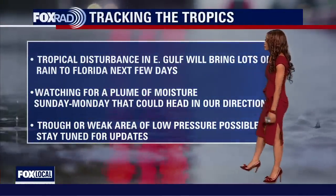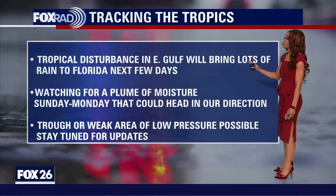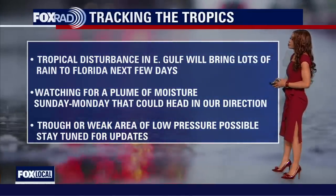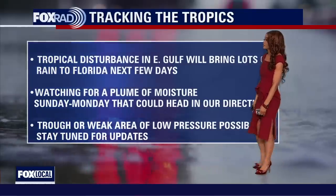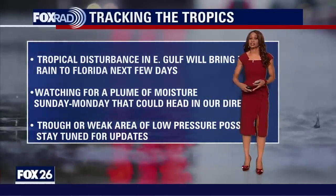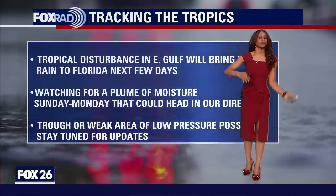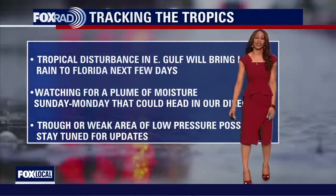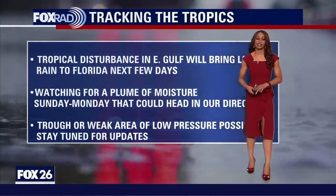Keep checking back day by day and we will keep you updated with the latest forecast models. Bottom line: the tropical disturbance in the eastern Gulf will bring lots of rain to Florida for the next few days, but it's not going to have a major impact on us because it's moving away. We're still watching the Gulf for a plume of moisture Sunday through Tuesday that could head in our direction, and we could have a trough or weak area of low pressure possibly developing in the Gulf early next week with some pretty big impacts on our weather. I don't think we're looking at a big tropical storm or hurricane heading our way, but there could be quite a bit of rain and a weak tropical system that could get close to the area. Definitely stay tuned.